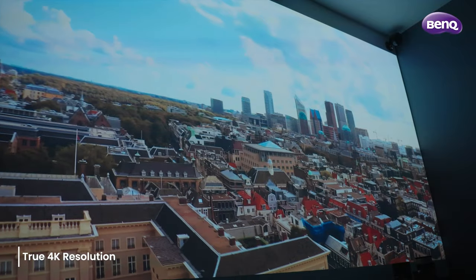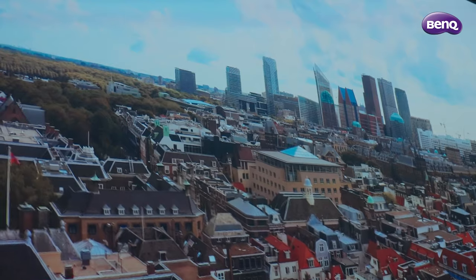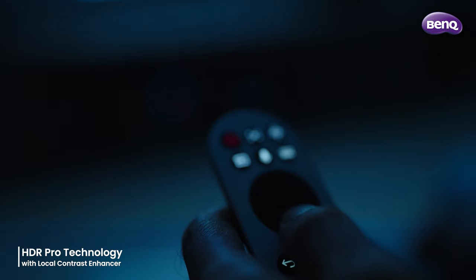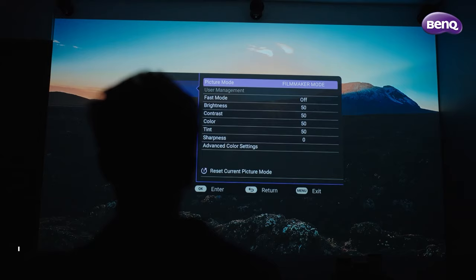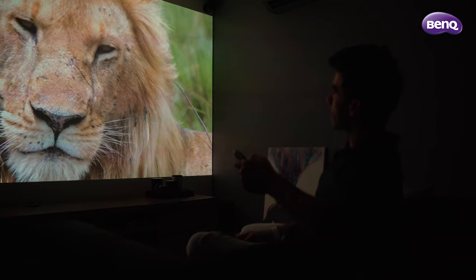It's a true 4K resolution. Every scene is rendered with stunning precision, capturing the minutest of details. The W4000i comes with exclusive BenQ HDR Pro technology with a local contrast enhancer, which presents greater dark and bright detail definition and enriched 4K image depth.